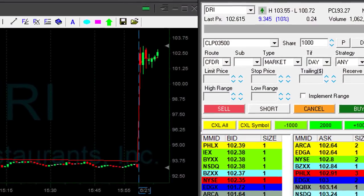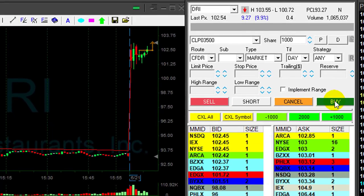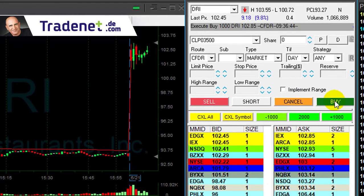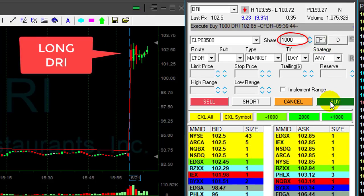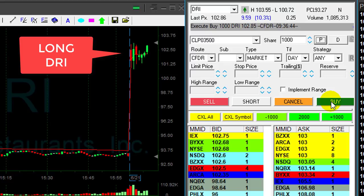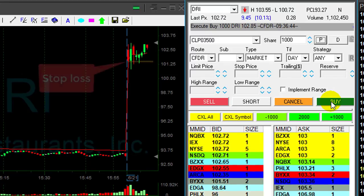DRI is up 10%. I like this reversal point. I want to go long if it moves over $102.70 — and it just did. A bit spready, but I'm long 1,000 shares. That's relatively small size for me.